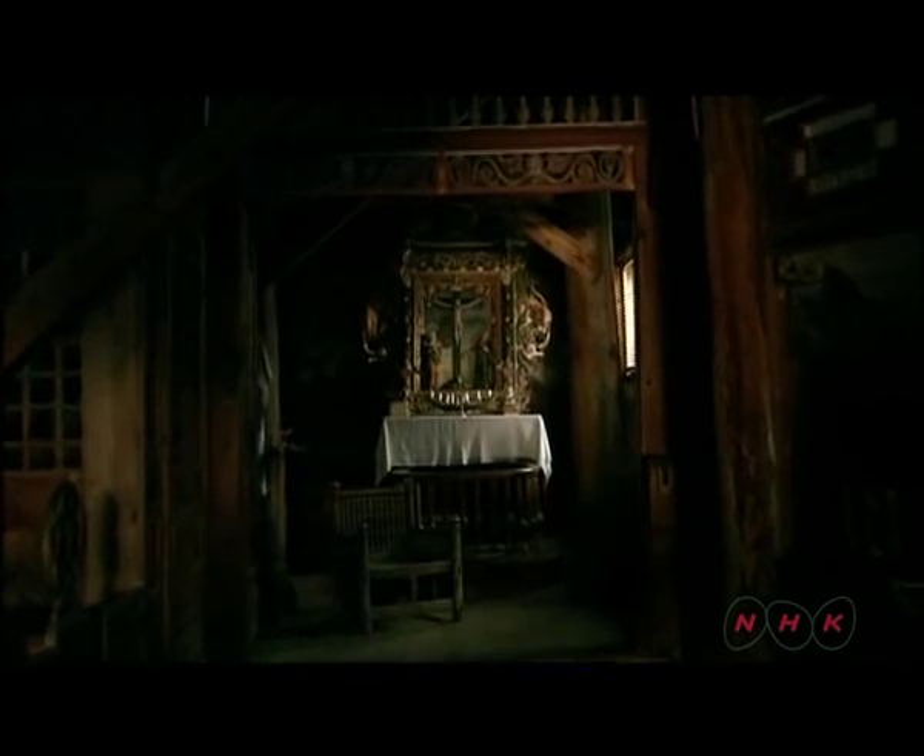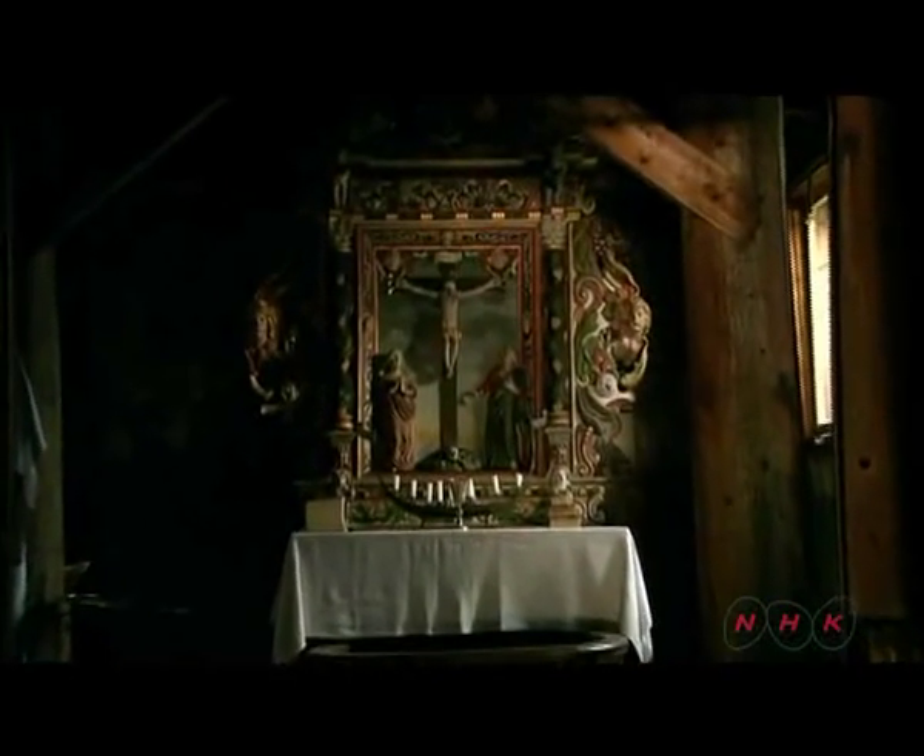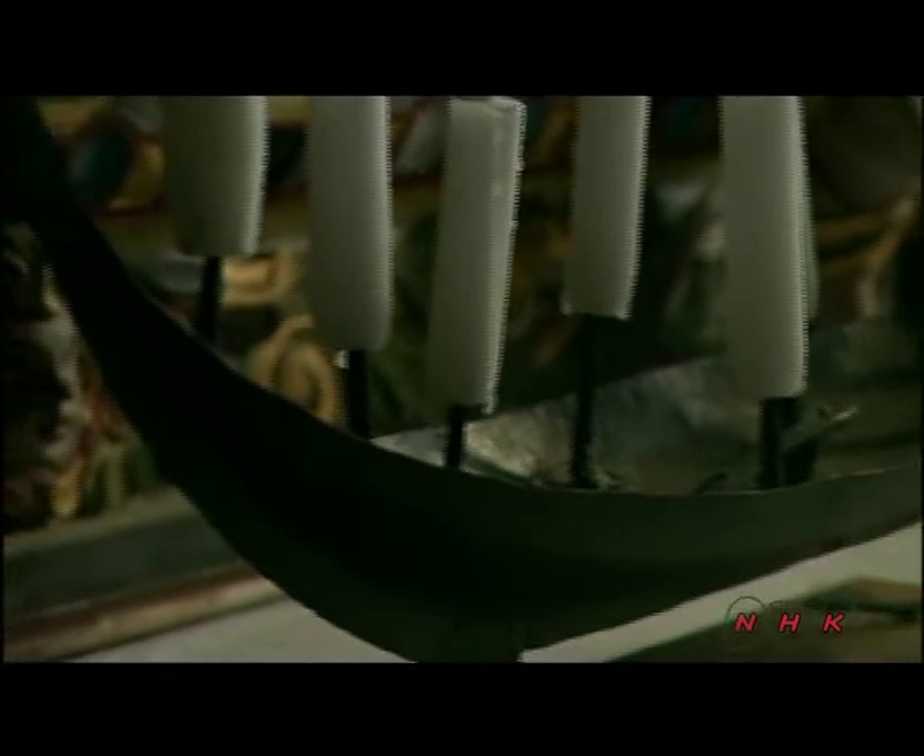This is the church altar. The candle holder is shaped like a Viking ship. There's a dragon head decoration on the bough.